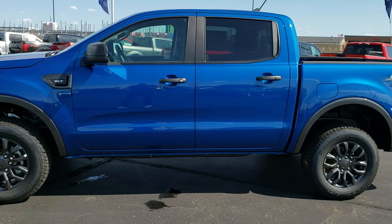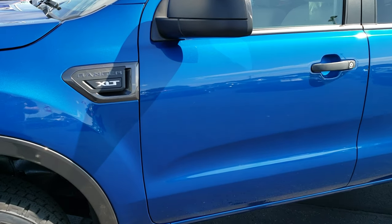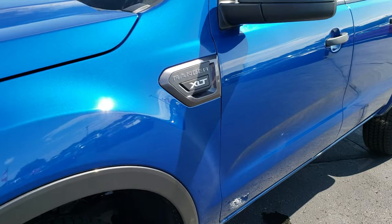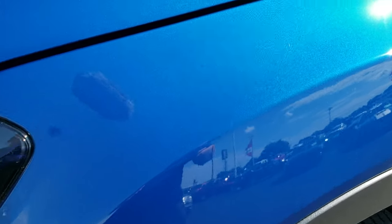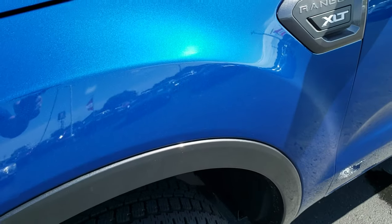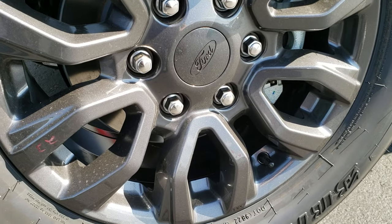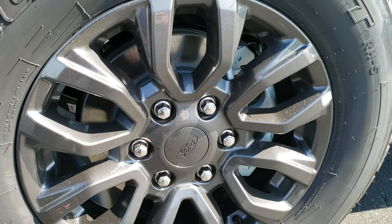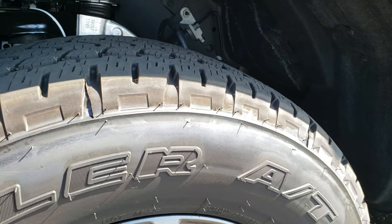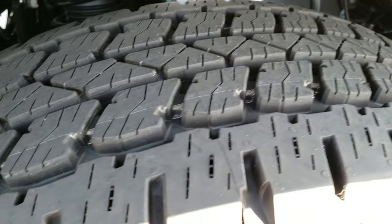This is the Crew Cab with the 5-foot box, and it is the XLT package. The color on this truck is Lightning Blue Metallic — a really good-looking color. You can really see the metal flake in that paint, especially if you turn your HD capabilities on. It comes with the gray metallic painted alloy rims, and it has Bridgestone Dueler AT tires — 255-65R17s — and you can see it does have that all-terrain tread pattern on there.